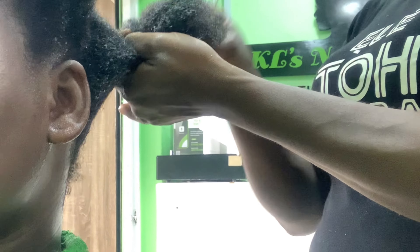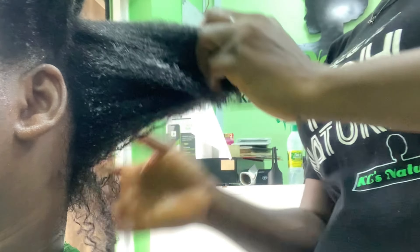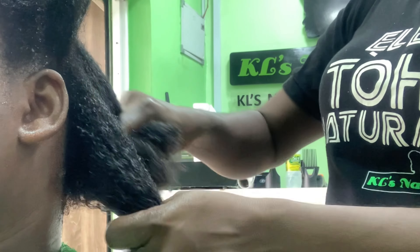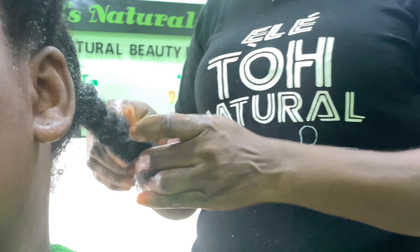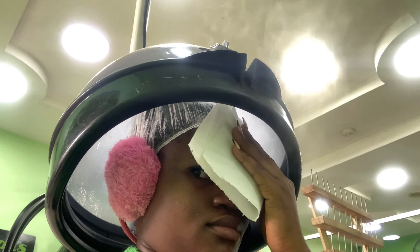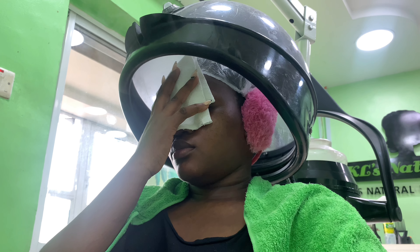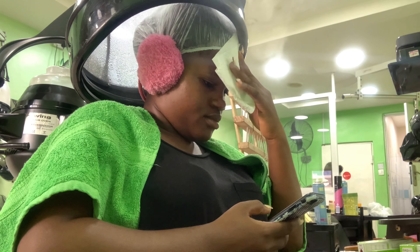She went into smaller sections when applying the product and kept on detangling — she finger-detangled my hair and didn't even use a comb, which was very nice since my hair was already shedding and breaking. She then covered it with a shower cap and I put my head in the steamer. The steam felt really good although it was very hot — my forehead was on fire — I just went through my phone while I waited.